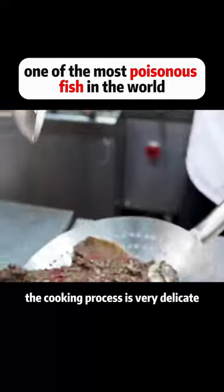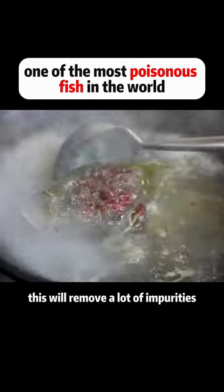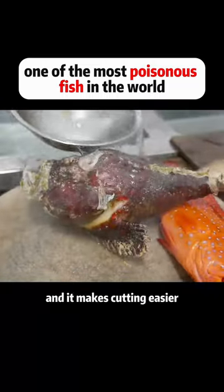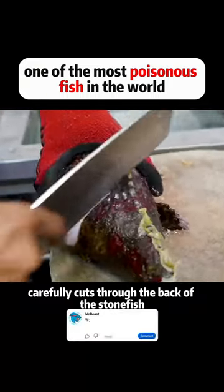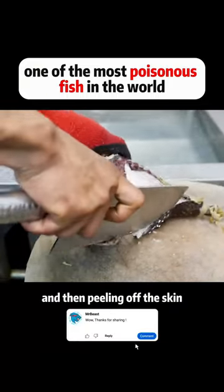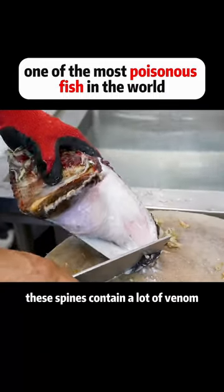The cooking process is very delicate. First of all, you have to boil it in water. This will remove a lot of impurities, and it makes cutting easier. The chef carefully cuts through the back of the stonefish, then peels off the skin because of the spikes on its fins. These spines contain a lot of venom.